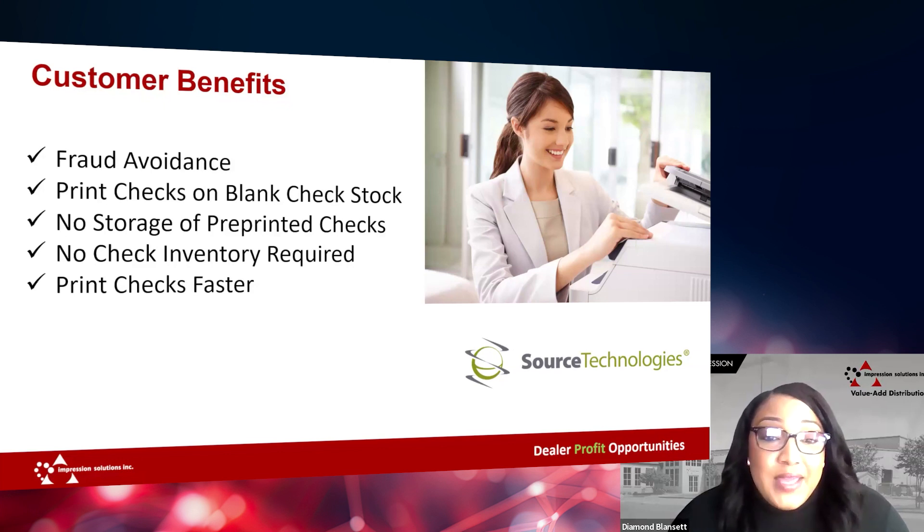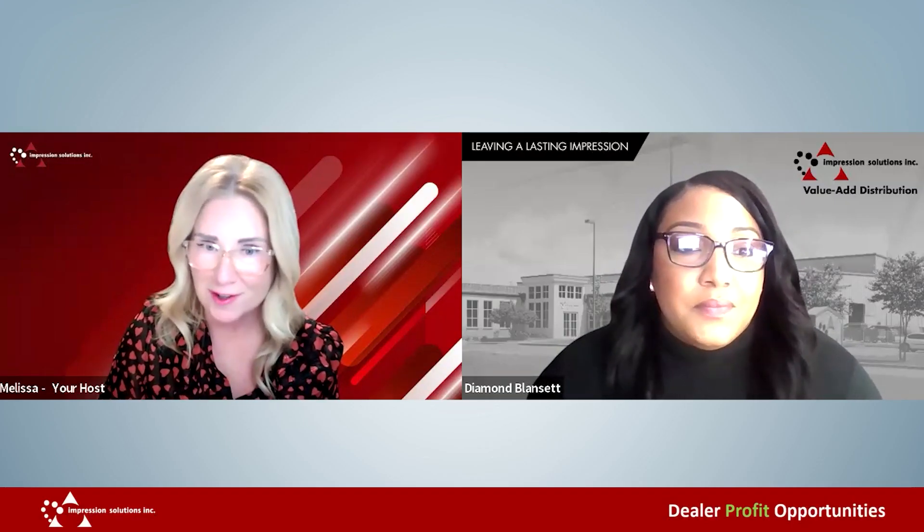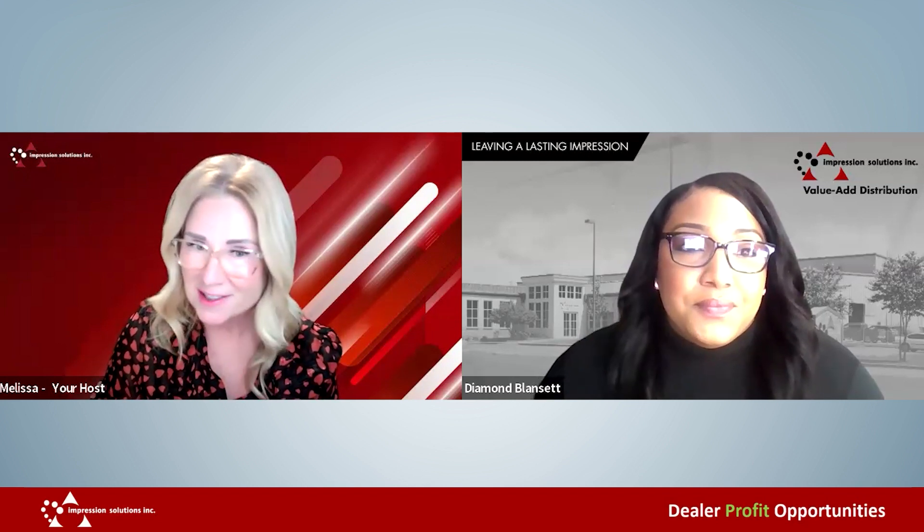So far, we have received a lot of support and service from Source Technologies, and we're proud to partner with them. This is a great profit opportunity for our dealers today. Thanks again, Diamond — I really appreciate your insight into MICR printing.